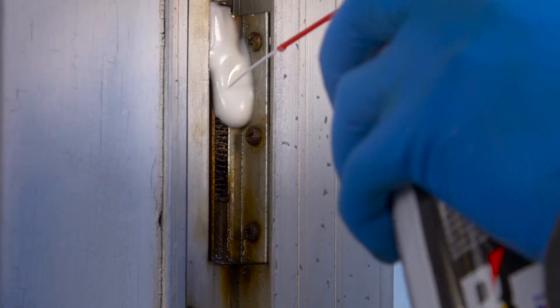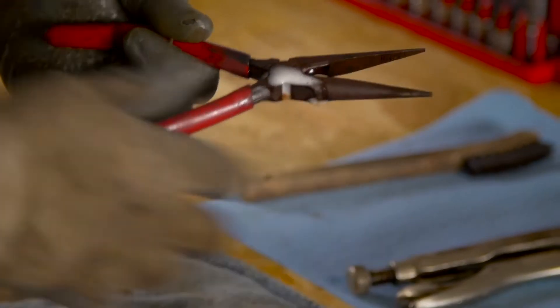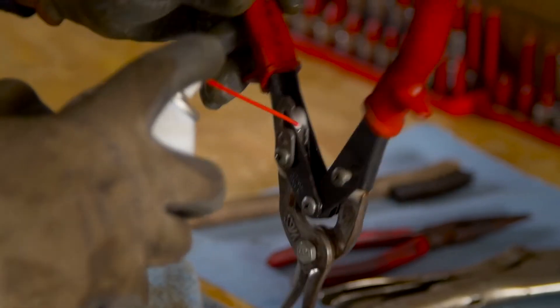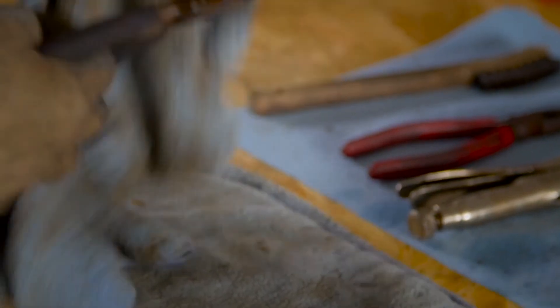Not only does it provide excellent lubrication, it stays on surfaces to protect against further rust and corrosion. So whatever you need to lubricate, protect, or loosen in and around the house, use Blaster Pro-Grade Multi-Purpose Lubricant.